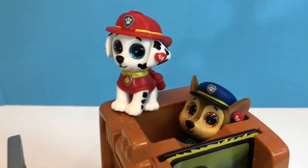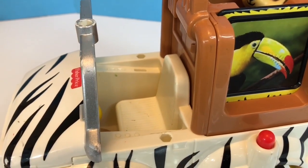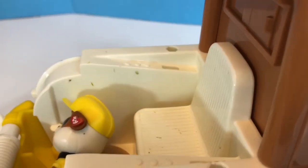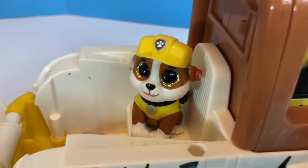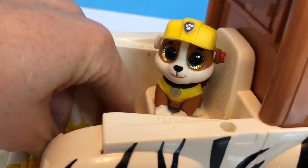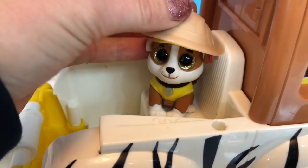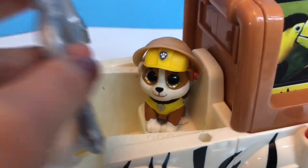Hey Rubble, where did you go? Oh, poor Rubble — he has a slight fear of snakes. He's hiding under the hood of the car. It's okay to be scared sometimes, Rubble. Here, let's put on your safari hat. Hopefully you won't spot any more snakes, Rubble.